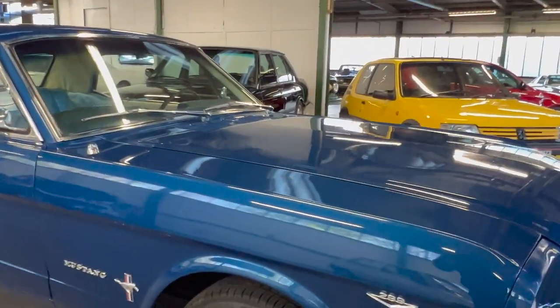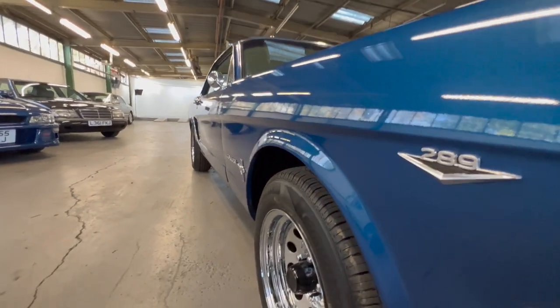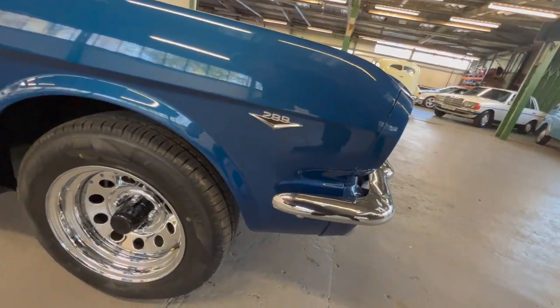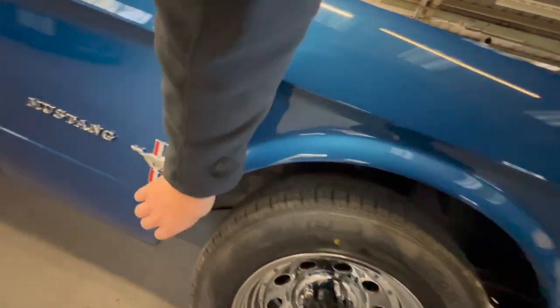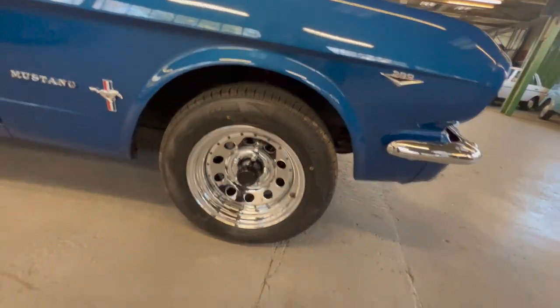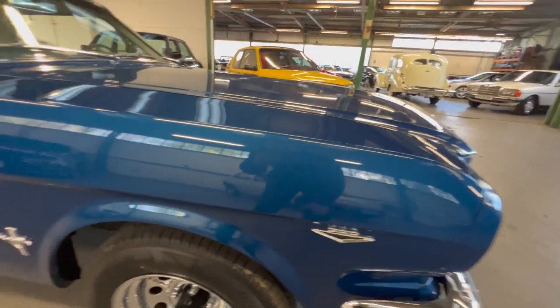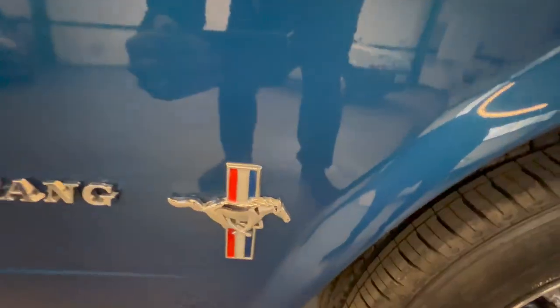Let's start with the bodywork on the passenger side front wing. If you look down this side you can see it is nice and straight - that body line going all the way down is nice and crisp. It's got that little 289 badge on it. The front arch is lovely and sharp all the way around, no sign of any corrosion. The wheels look brand new - chromed wheels with four matching tires. The chrome Mustang badge and pony badge are lovely and clean. Along that sill on this side, all nice with no sign of corrosion.